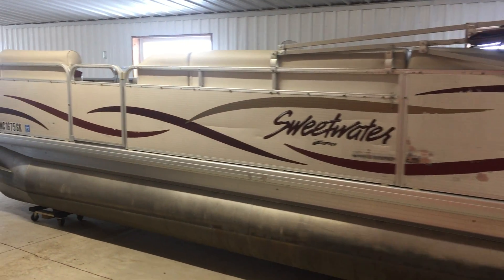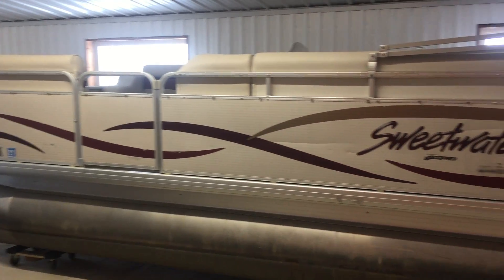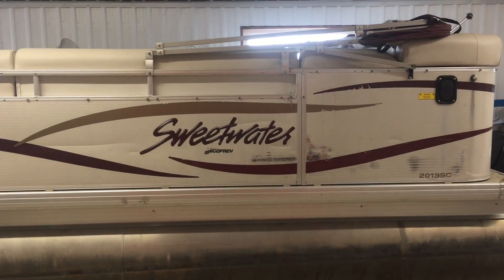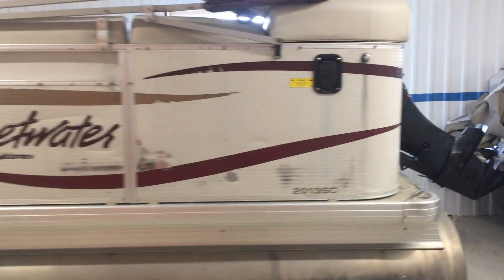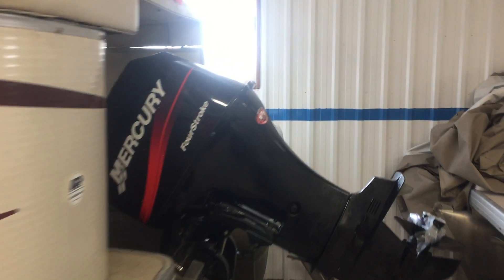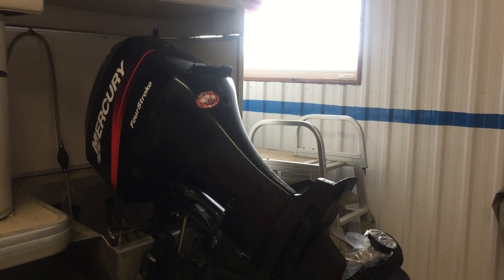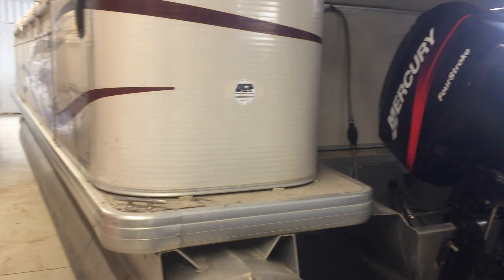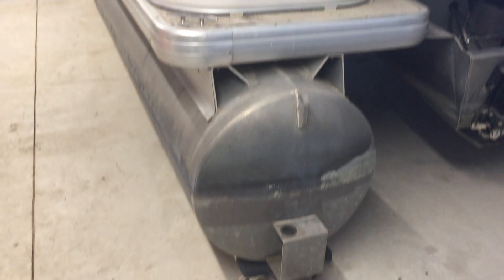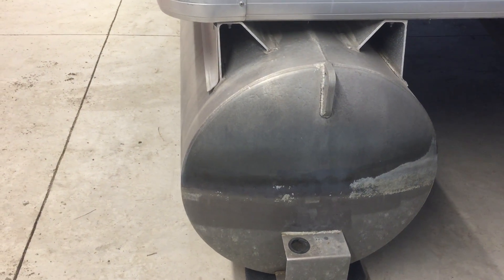We're here at Oxford County Pontoon, ocpboats.com. I want to show you another boat — this is a 2003 20-foot Sweetwater. It's got a 50-horse 4-stroke Mercury, big wide tunes — those are almost 24 inches wide.